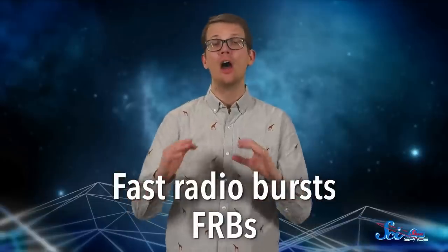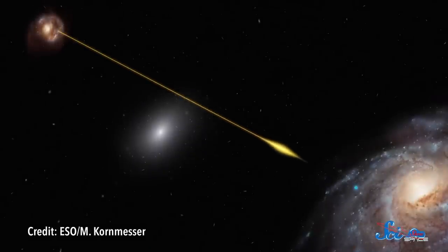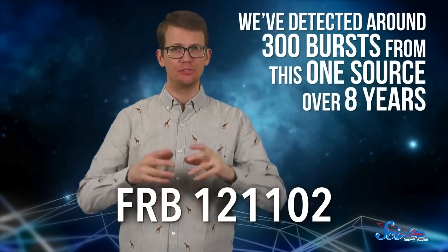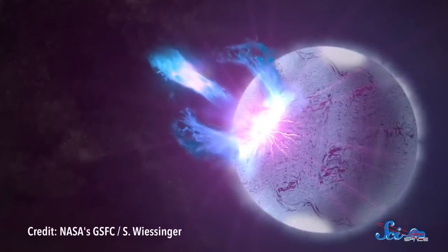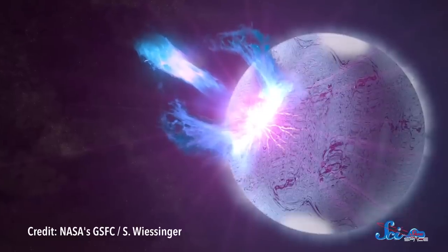Fast radio bursts, or FRBs, are short pulses of radio waves that seem to be tied to neutron stars. Sometimes we randomly see these pulses in one location and they never come back. But on rare occasions, we've also detected repeaters — FRBs that come from the same source more than once. One repeating FRB in particular is giving us especially intriguing data. We've detected around 300 bursts from this one source over eight years, and when you put together a plot with all the different energies from those bursts, it looks a lot like the distribution of energies associated with earthquakes in one area. Even the timing looks familiar — the timing between bursts looks like the timing you'd see between an earthquake and its aftershocks. We don't have enough data to say for sure that this FRB is caused by a neutron star with starquakes, let alone that all FRBs are produced this way, but it gives astronomers a promising direction to explore.